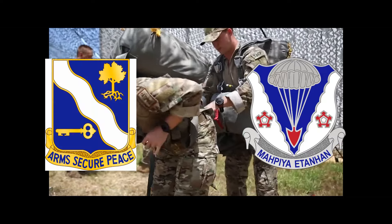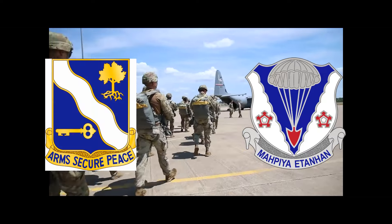Now you know about the Army National Guard's two airborne infantry battalions. Thanks for watching.